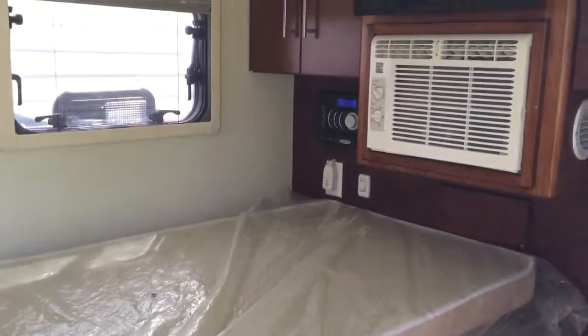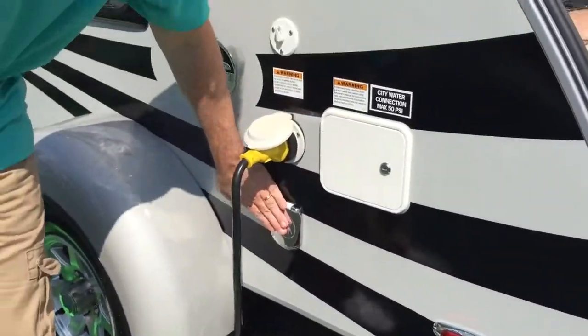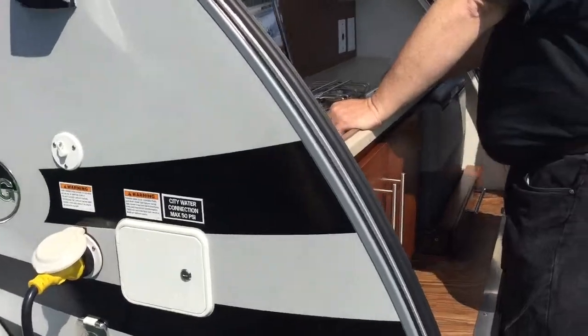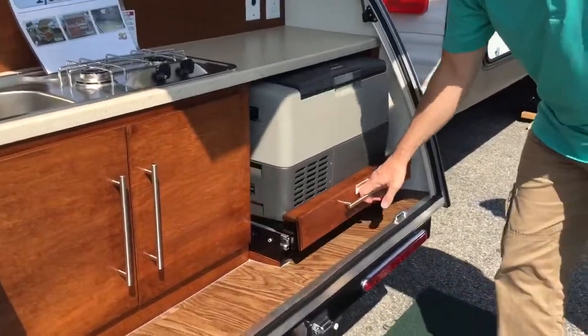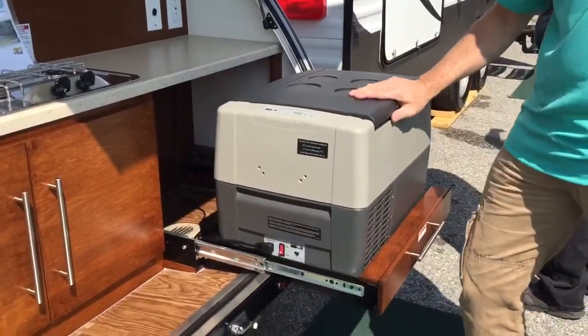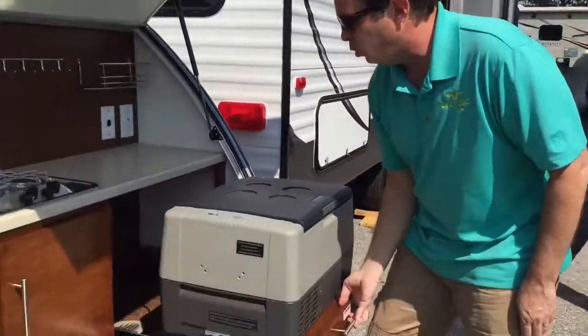It's a small two-person unit. One of the nice things about this — as we step towards the back — it does have an electric hookup. It has a water tank, and back here you've got your outdoor kitchen, which is one of the nice features we like. You can pull this out and this is a refrigerator or a freezer. It can't be both — you have to set the temperature — but you do have this included.